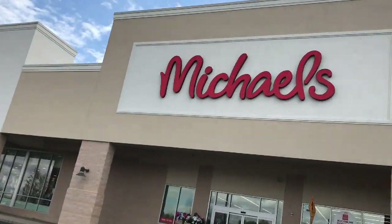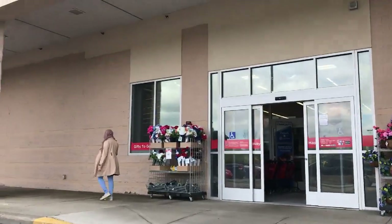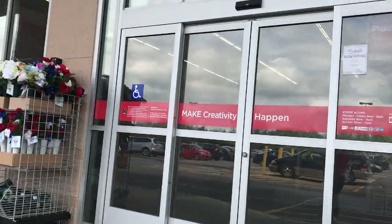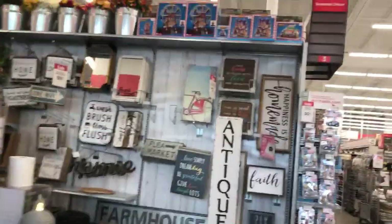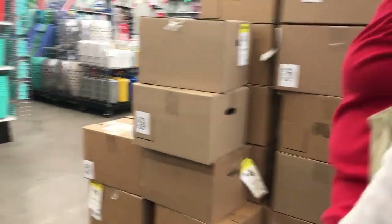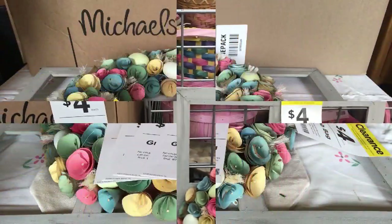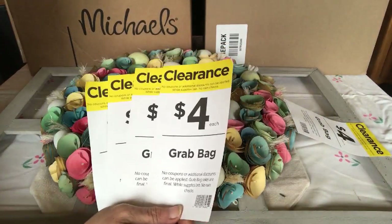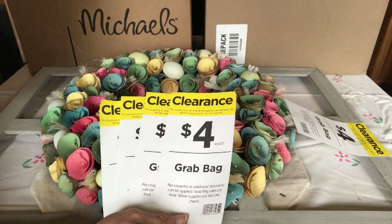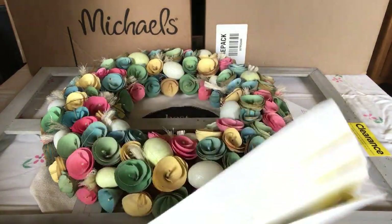Third time's charm. We're at Michaels - this is my third Michaels visit. My first Michaels didn't work, their Easter was still on the shelves - the decorative Easter. My third Michaels, I went south. The first one, they were all gone.